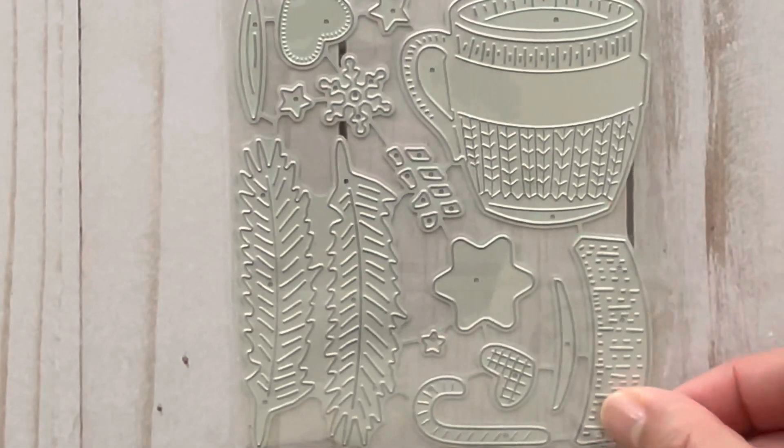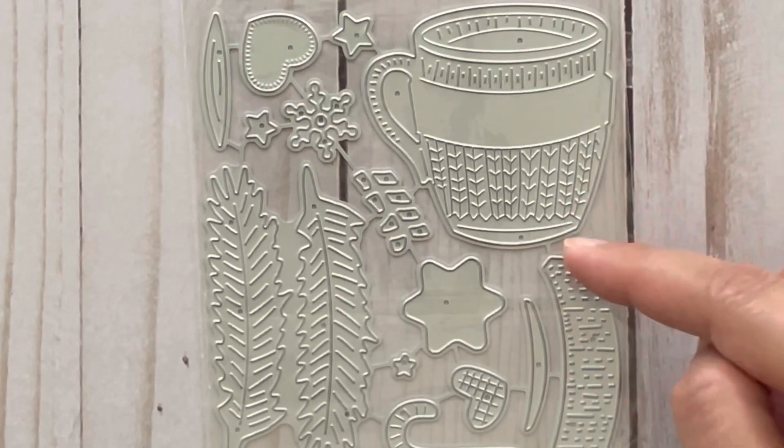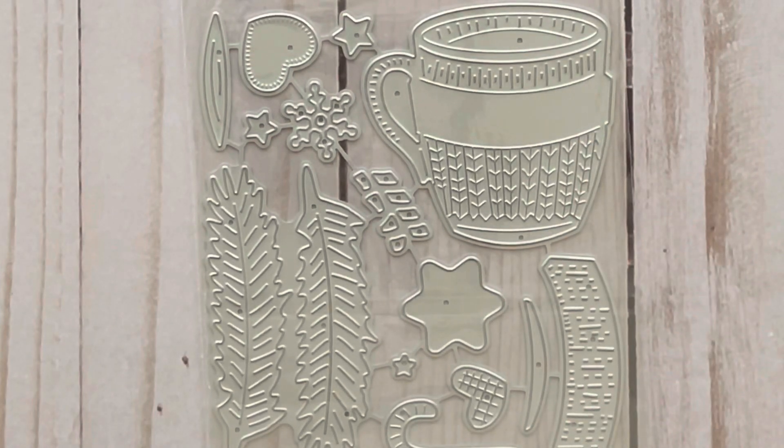This is a Christmas mug and I thought this is really cute because the mug has some knit details on it, and then it comes with these greenery pieces as well as other pieces to put to decorate the mug with.